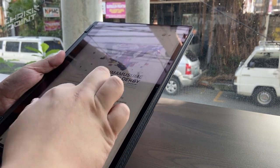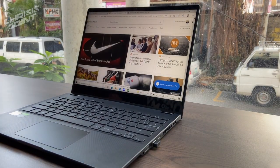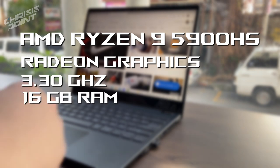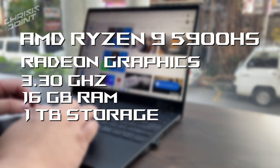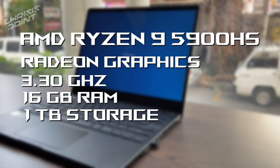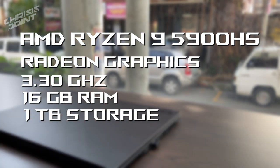Under the hood, the Flow X13 comes equipped with a wide range of configurations, but this unit has an AMD Ryzen 9 5900HS with a Radeon graphics chip, 16GB RAM, and a terabyte of built-in storage. To me personally, these specifications are both new and didn't exactly mean much at first, since most laptops I've used — be it Windows or Mac — are usually Intel-based. So this was rather interesting, considering how amazingly fast and powerful this is from the get-go.